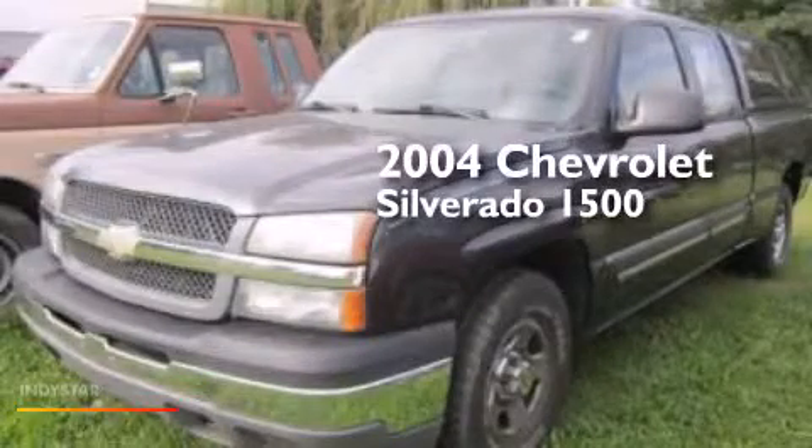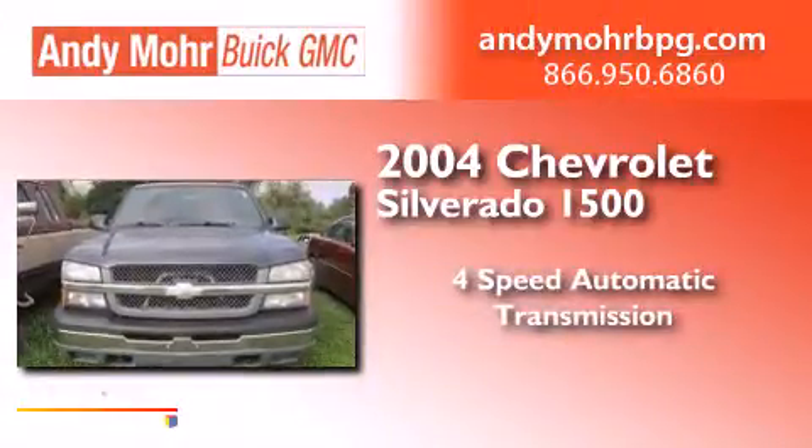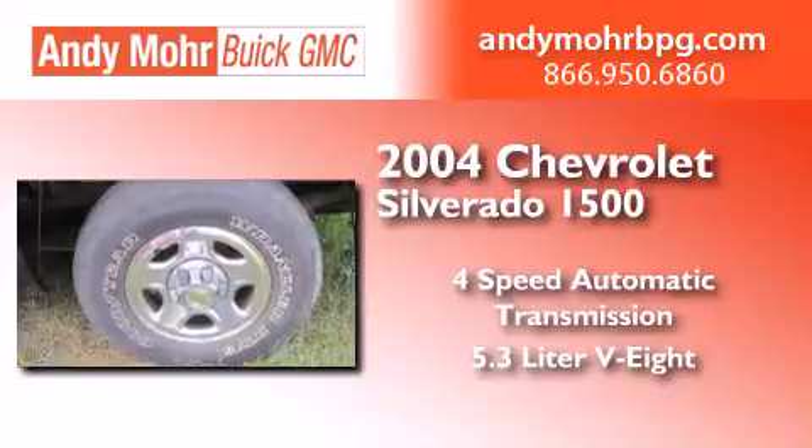This is a 2004 Chevrolet Silverado 1500. This truck has a 4-speed automatic transmission and a 5.3-liter V8.